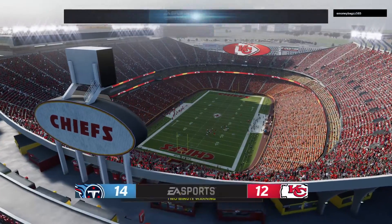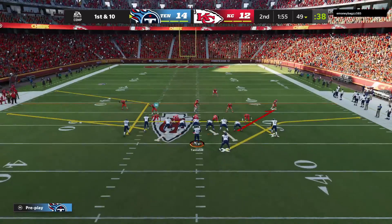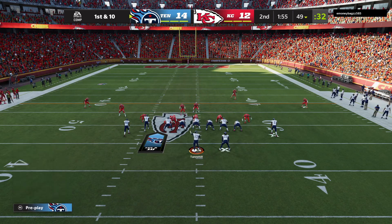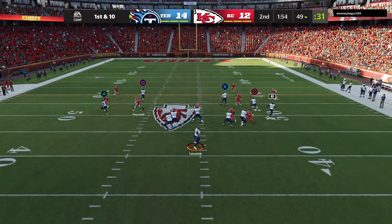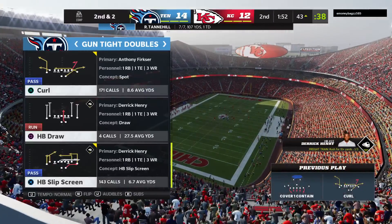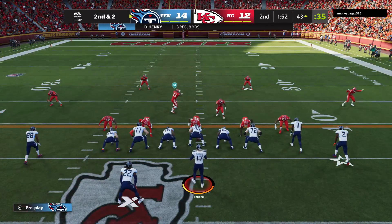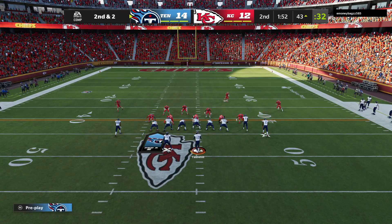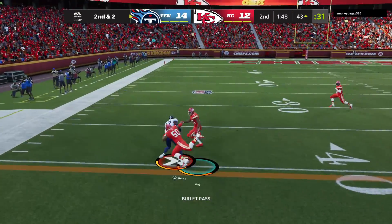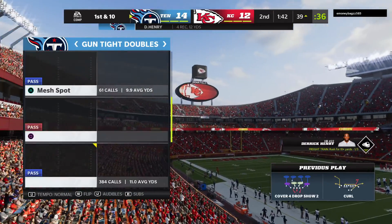A minute 55 left to go in the first half of play. Tannehill able to find Henry out of the backfield, and he'll go down inside the 45 before going out of bounds. We see another pitch and catch there to the running back. This position just continues to evolve — they've become just as critical to the passing attack as a lot of receivers and tight ends, because their ability to make people miss in the open field can really generate big plays for an offense.